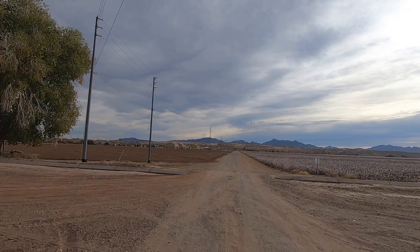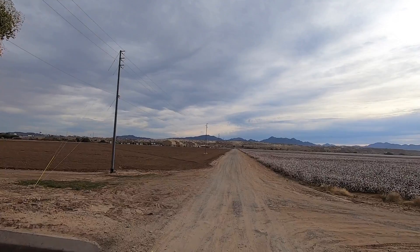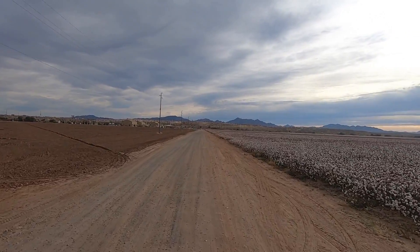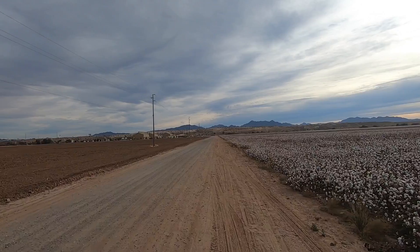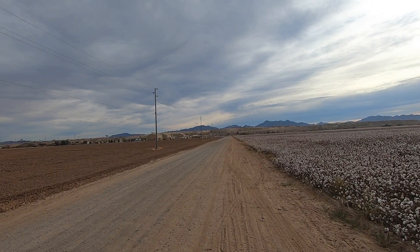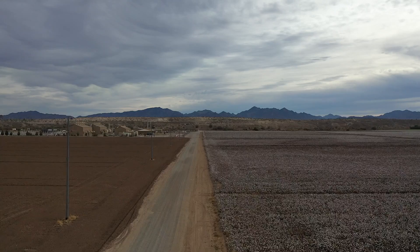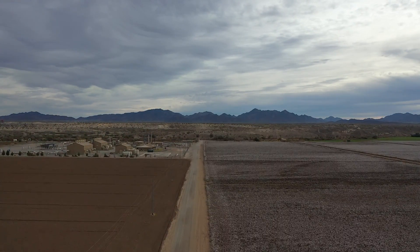Just for kicks and grins, I'm going to pull off up here and launch the drone — get a little shot of this cotton field, then look back at the river to where those guys are camping.